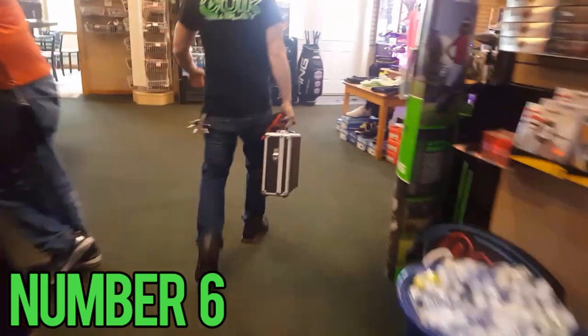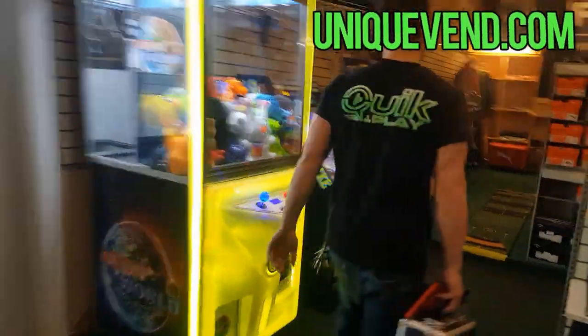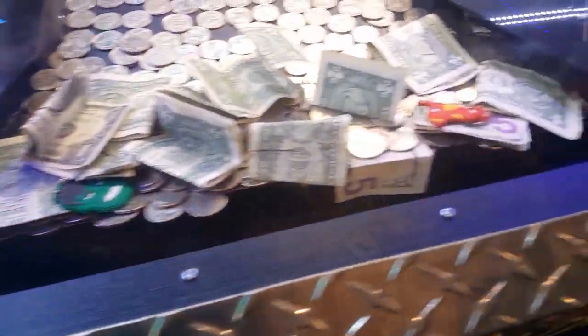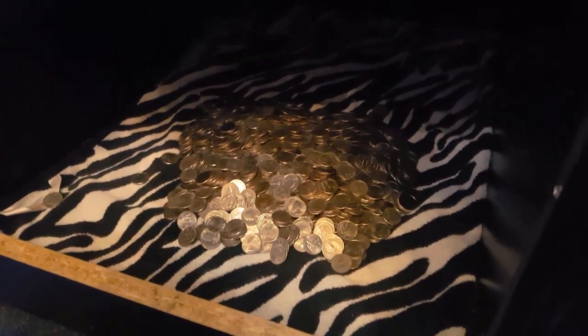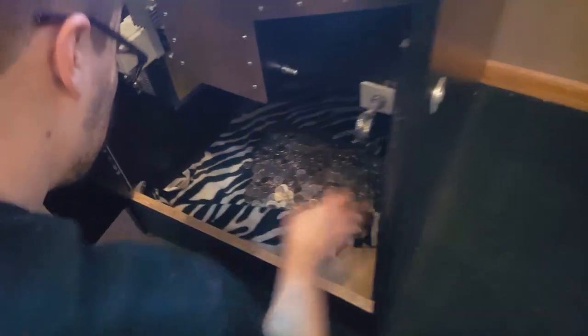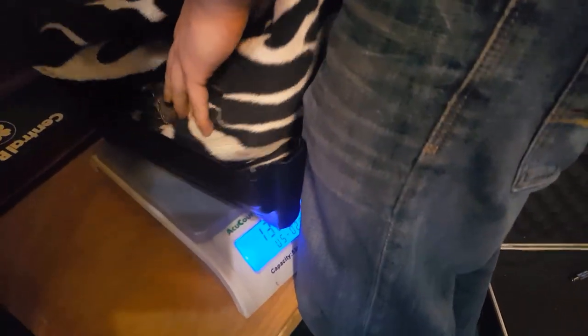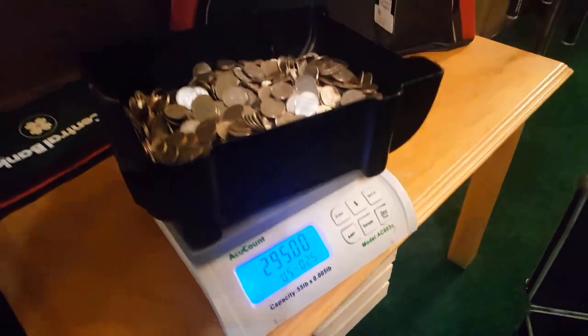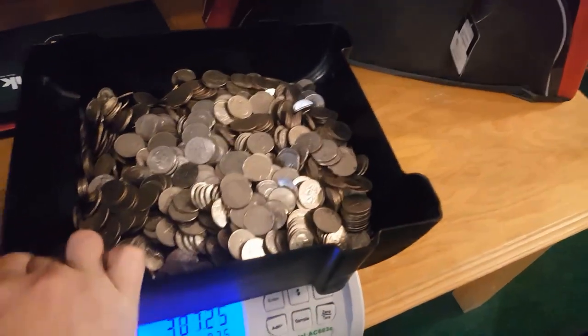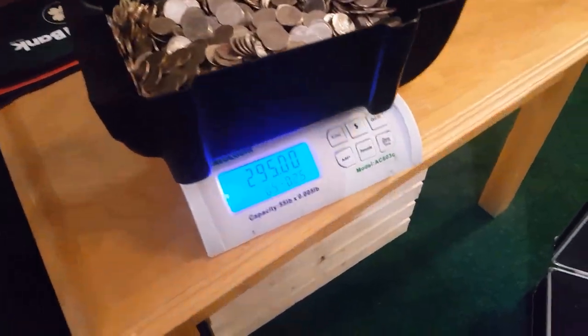Coming in at number six, we're at a Silver Strike coin pusher from uniquevending.com. This is like a golfing place — they got a driving range and miniature putt-putt, it's a really cool place. Our coin pusher is looking very good. We actually got a towel down there, and it's actually really effective for collecting quarters. Let's dump these quarters in and see what we got. This is from episode 32. We're looking at $295 flat, which is awesome. You guys know we love coin pushers — absolutely love them.